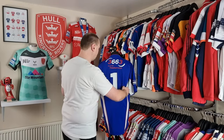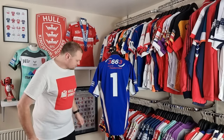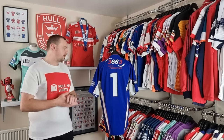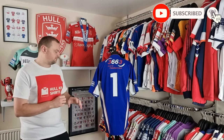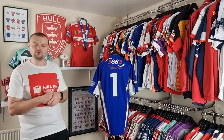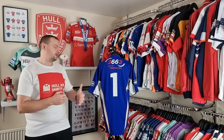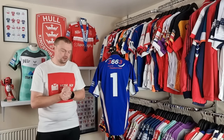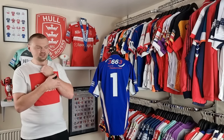On to the back — you can see that this was worn by the number one, so this shirt was likely worn by the fullback during 2005 during the away games. It's really difficult to pinpoint it down to an exact player, but looking into a little bit of research I believe this was probably worn by Leroy Rivette, though it will likely have been worn by other players as well — he's the one that stood out to me when I was doing that research.